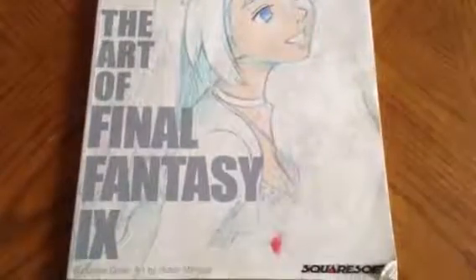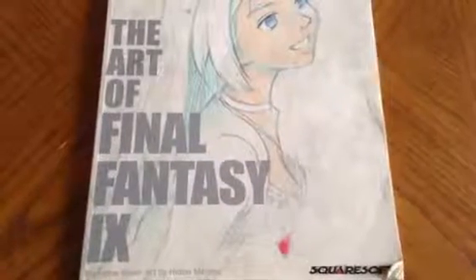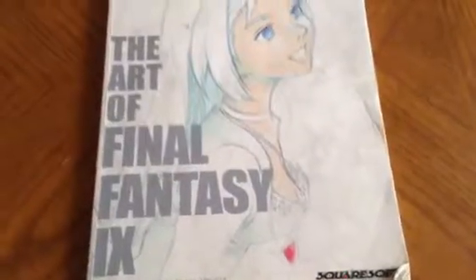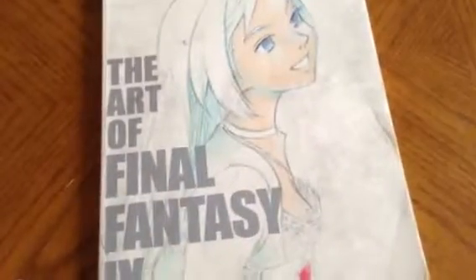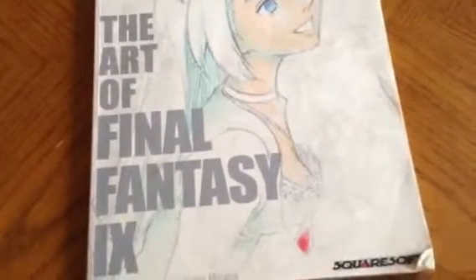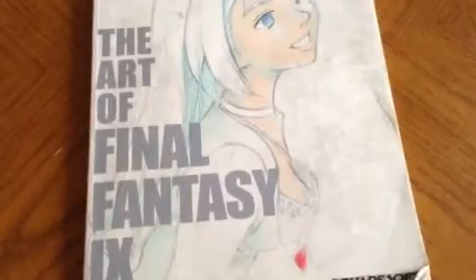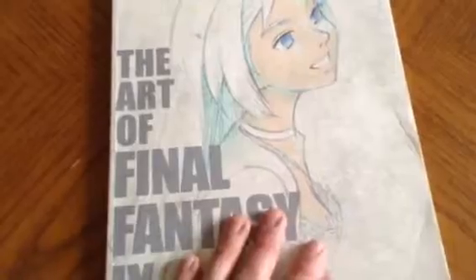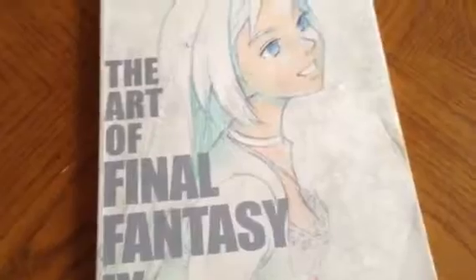Hey folks, this is Game Master Mike and we are going to do a re-review of the art of Final Fantasy 9. Last time I did this art book review, it wasn't that great because I kept saying 'right there' a lot. I apologize for that, and I am going to do a re-review without saying 'right there' a lot.